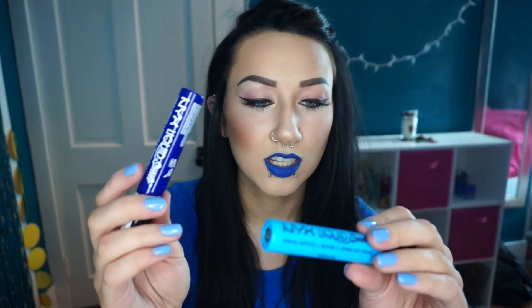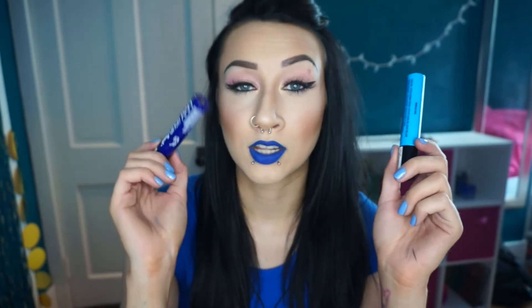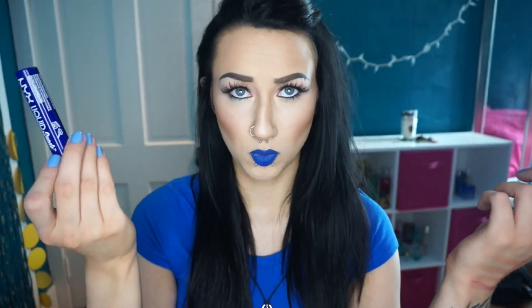Now for lip products — I got two NYX Liquid Suede Cream Lipsticks. I already have six so I needed two more apparently. I just love them; I think the formula is so good and the colors are amazing. These two shades are both blue: one is Jet Set and the other is Little Denim Dress. I basically have these mixed on my lips right now — I put one on first and then put the other on top and it made a really pretty combo.